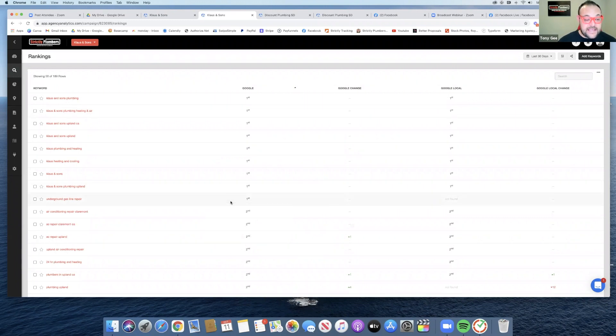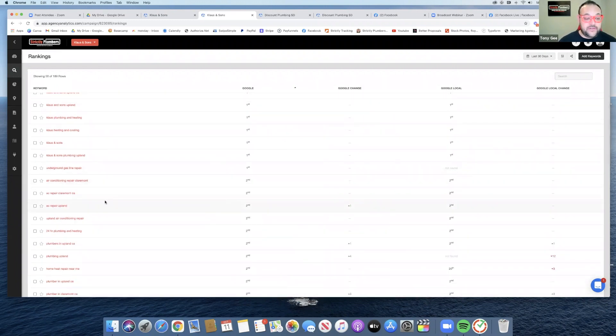Underground gas line repair, air conditioning repair in Claremont, AC repair in Claremont — this is in position two. AC repair Upland — again, they are doing a lot of plumbing, heating, and air.